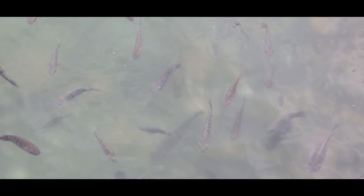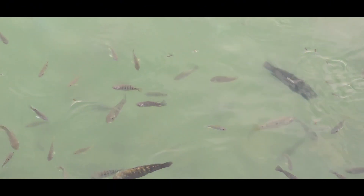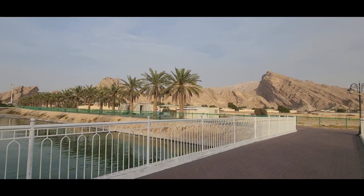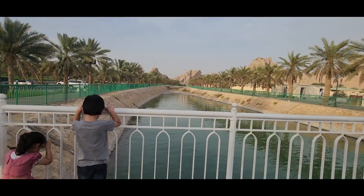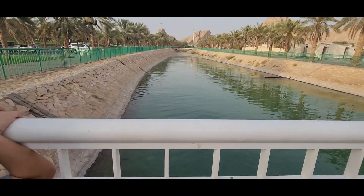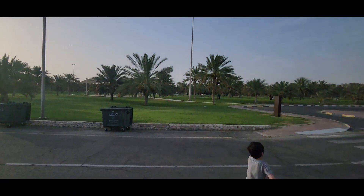There is also a boat right there but when we got there it was unfortunately closed. After that we went to the park and played for a while.